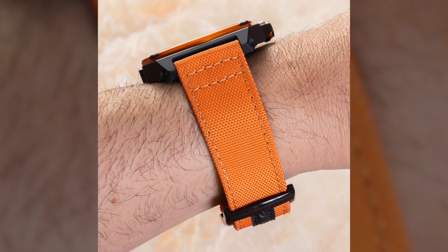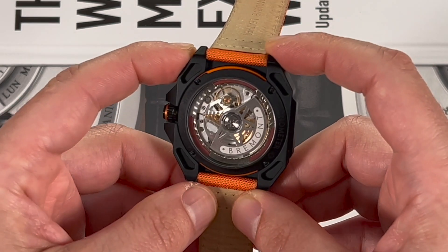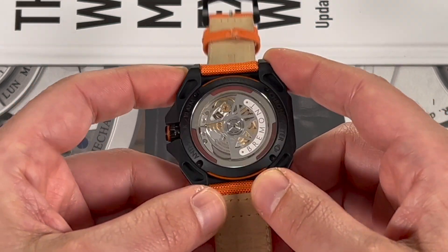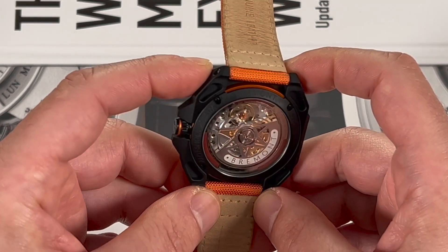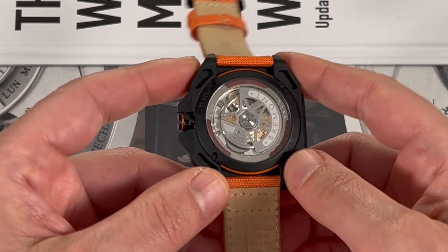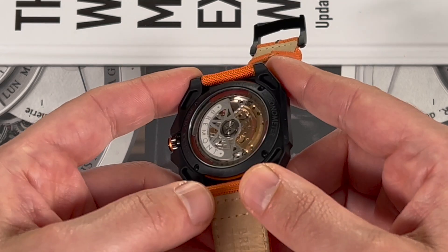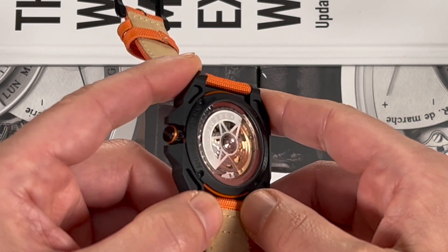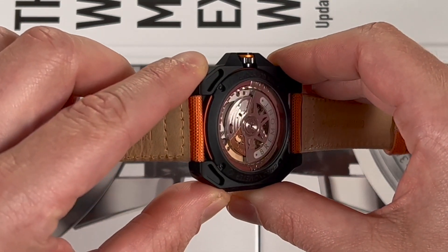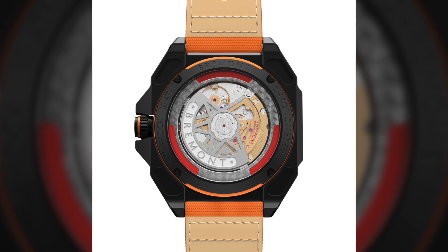The movement is part of a new generation of movements from Bremont, something they've been working on for quite a long time. They call it the ENG 300 series, and this specific movement is the ENG 352 — a movement which is mostly made in England. Bremont has been working on that for a long time; it's been a big part of their brand. This is their best effort yet. It has a 65-hour power reserve, a silicon escapement, and operates at three and a half hertz — similar to some older Omega co-axial movements. The silicon keeps it accurate, and that's how they squeeze out the higher power reserve.